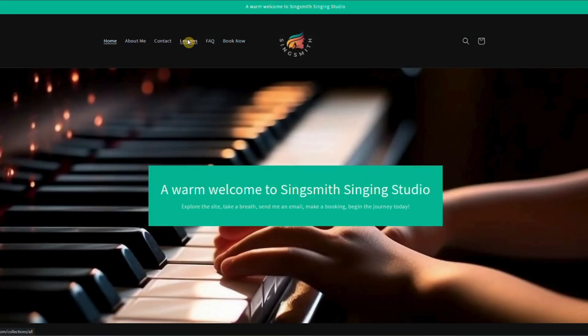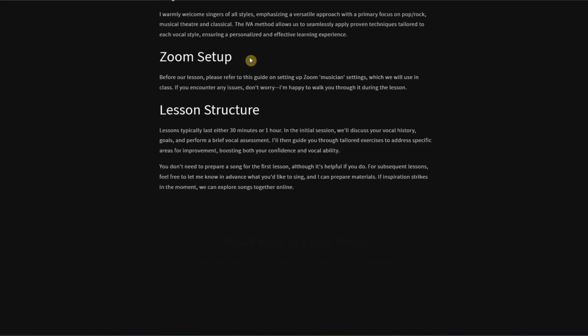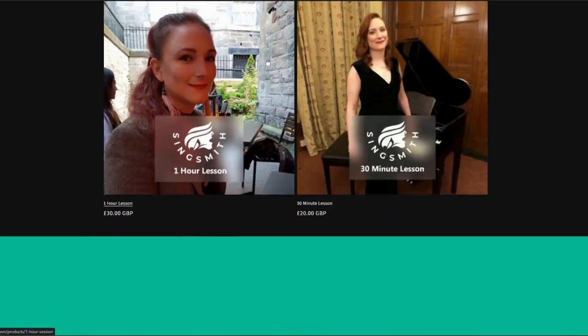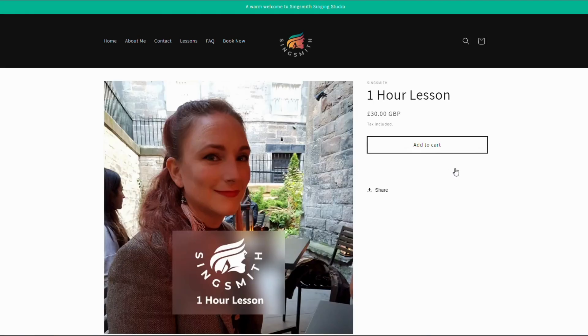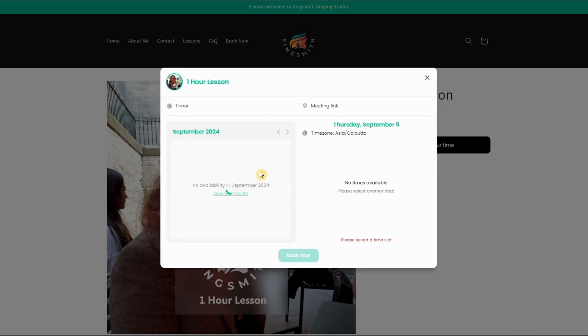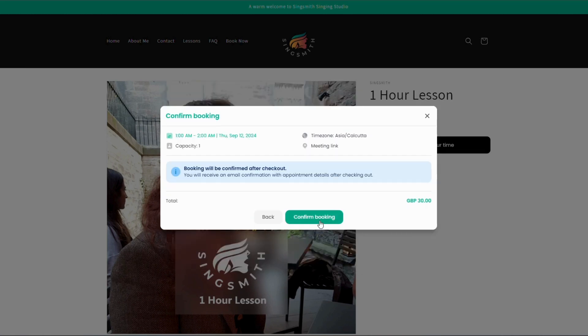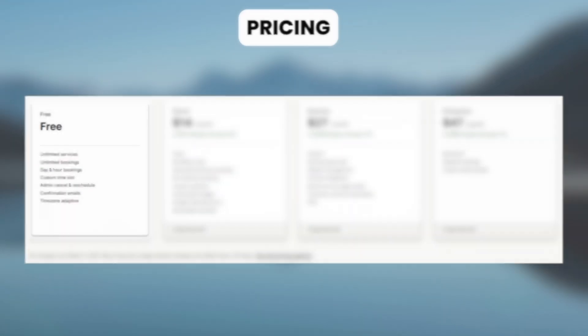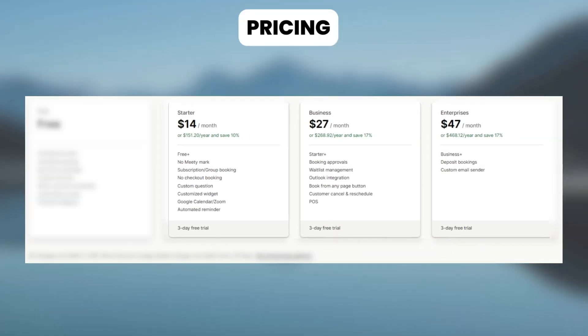Now let's see how SingSmith, a store that offers singing lessons, uses this app. Say you're booking the calendar for their one-hour lesson. Customers click on Schedule Your Time and choose their preferred date and time, then check the details and confirm their booking. Their appointment will be confirmed after checkout. It has a free plan and a paid plan starting at $14 per month.